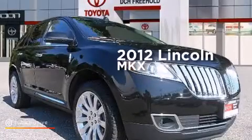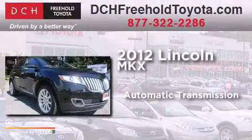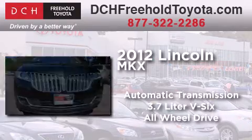This is a certified pre-owned 2012 Lincoln MKX. This crossover has an automatic transmission, a 3.7 liter V6, and the added safety and control of all-wheel drive.